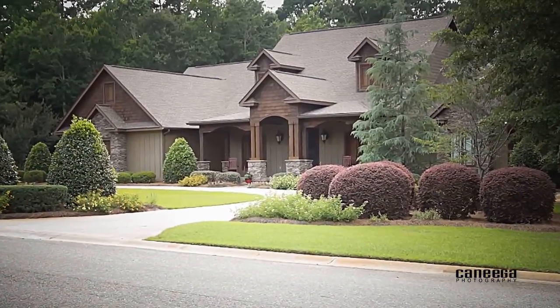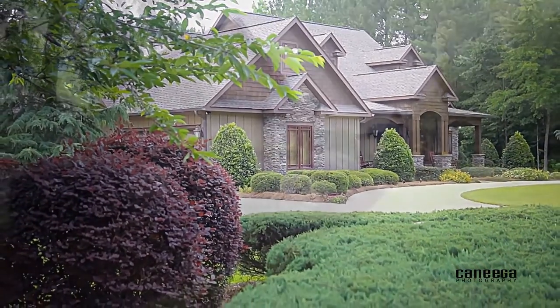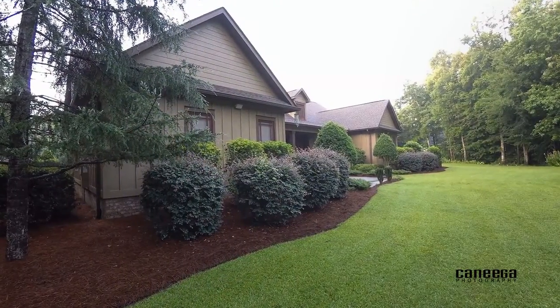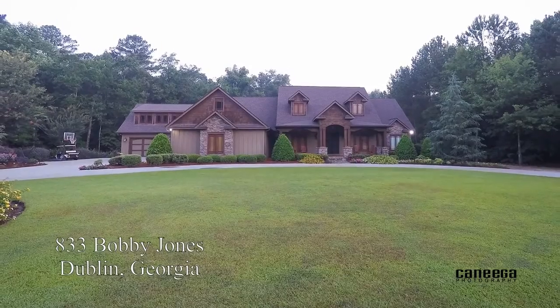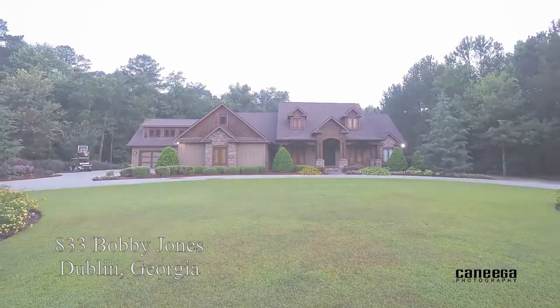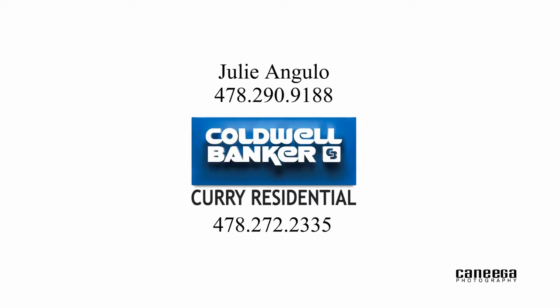This beautiful executive home is ready for a distinguished buyer looking for that perfect home for enjoyment and entertainment. Thank you for viewing. If you'd like to schedule your private tour, please contact me, Julie Angelo, at 478-290-9188.